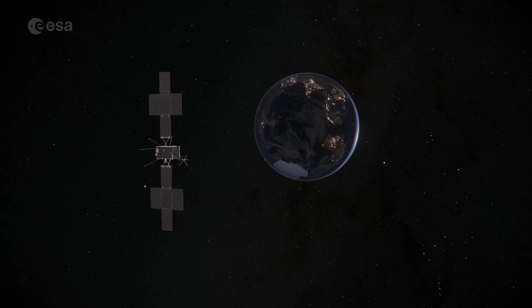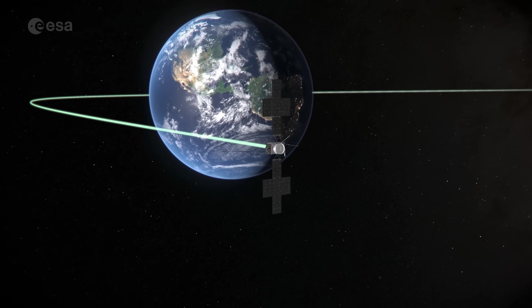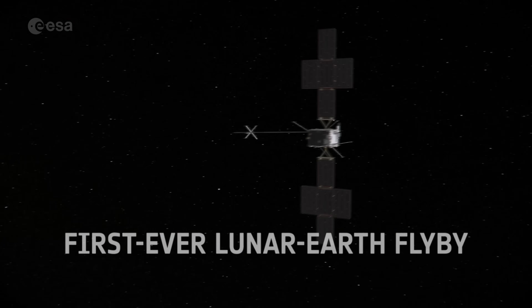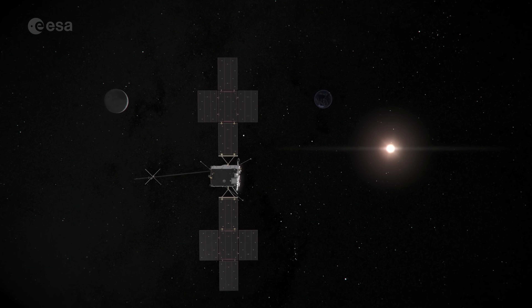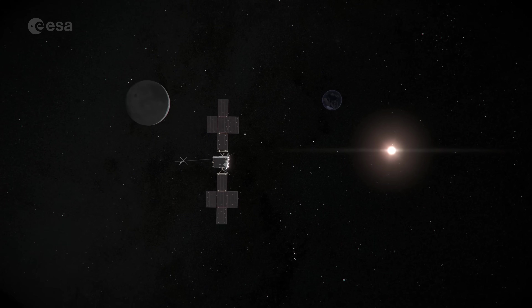JUICE is coming back to Earth, but not for long. The spacecraft is doing a double world first: the first ever lunar-Earth flyby and the first ever double gravity assist manoeuvre. Let's learn more about these flybys, why they're important, and why it's taking us so long to get to Jupiter.